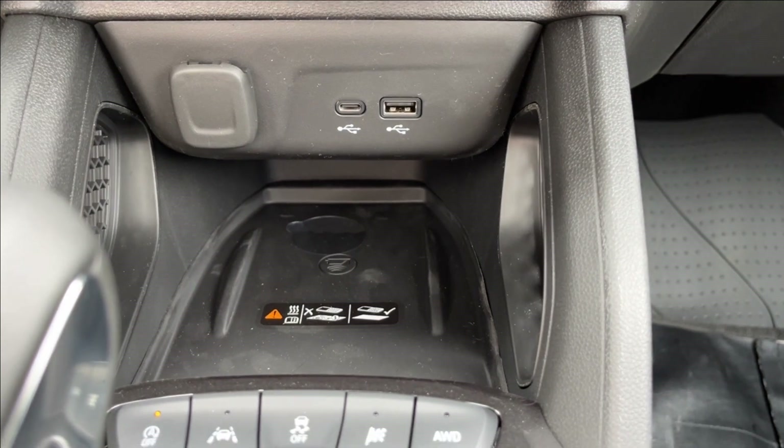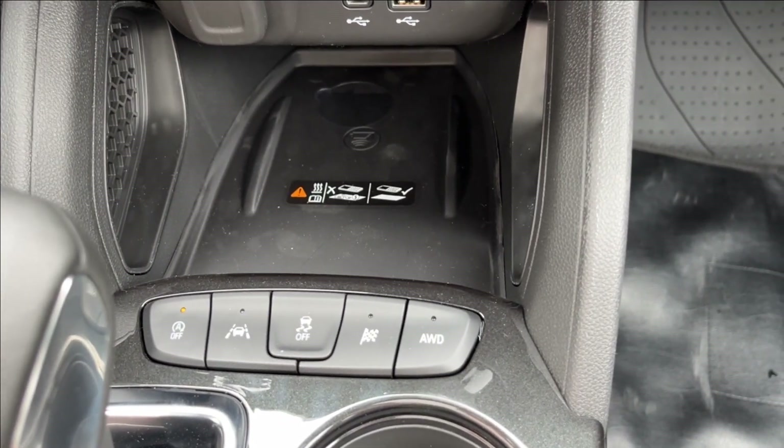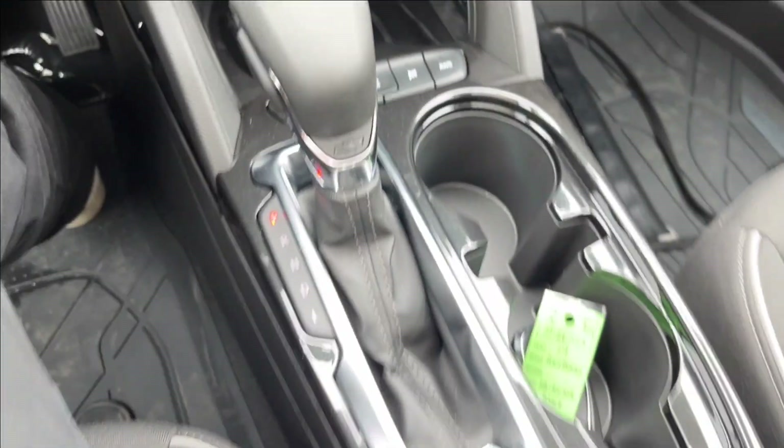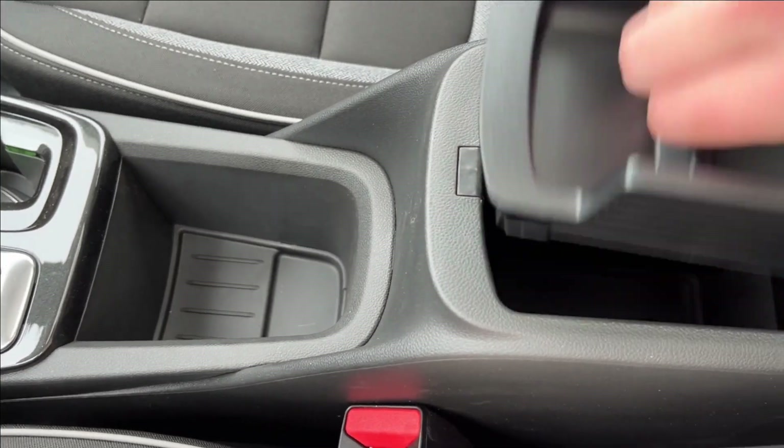We'll have your dual zone climate control as well, with the heated seats down below, two USB ports, and a wireless charger. Right at the top of that is your traction control, lane keep assist, sport and all-wheel drive, and your auto stop. The shifter and cup holder with a parking brake, lots of extra storage, and of course the center console.